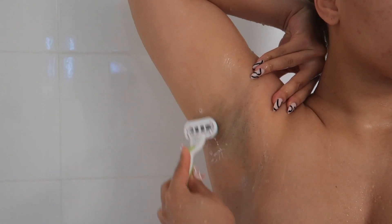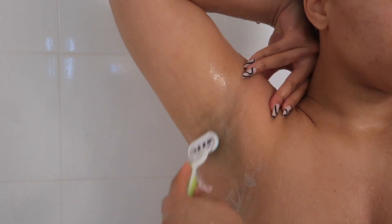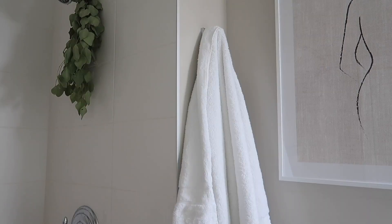Now onto shaving — I really want to start getting my underarms waxed, but for now I'm just going to shave them. It does the job. I use this Gillette Venus razor. I'm not totally sure on the name, but it works really well.